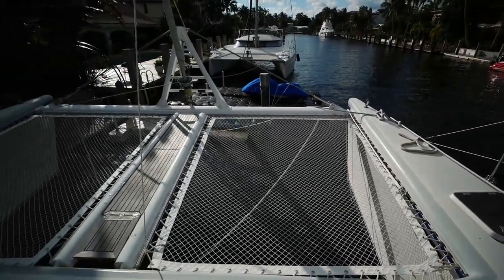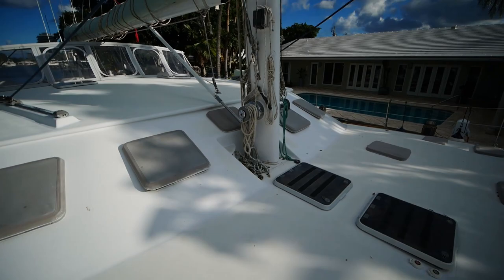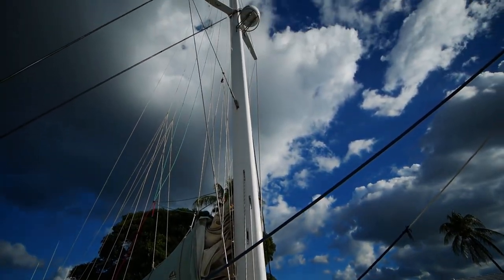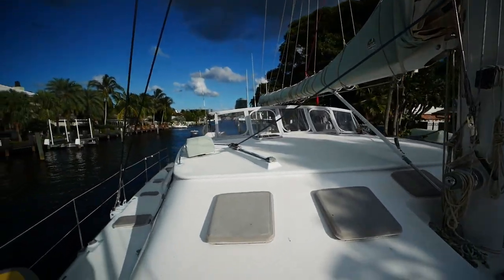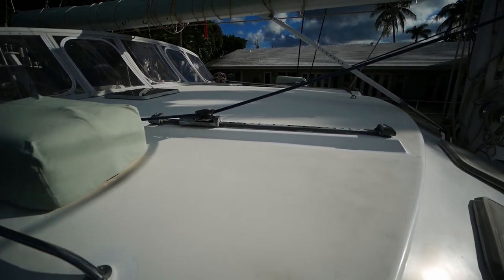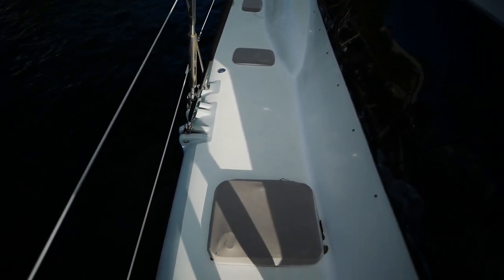I really like the foredeck area on this boat — it's nice and big. Taking a quick look at the rig, it has a really big, powerful mainsail, as well as a radar. Everything on this boat is just really huge — just the size of this jib car is astounding. We've got a life raft on the side, and the shrouds come down here and go directly into the hull.